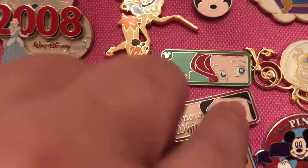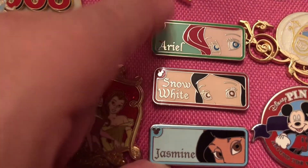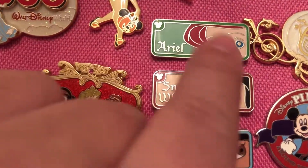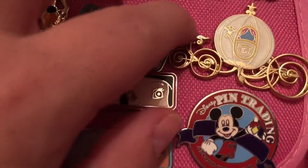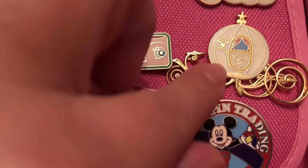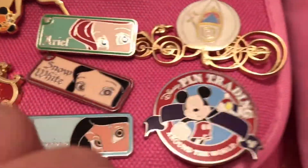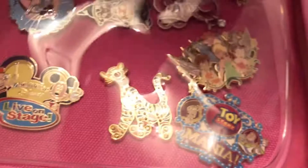Here are some rearview mirror pins — these were in hidden Mickey mystery packs. Here are the three that she has. Then Cinderella's carriage — I love the little ornate details on it. And then just a random pin-trading around-the-world Mickey pin.